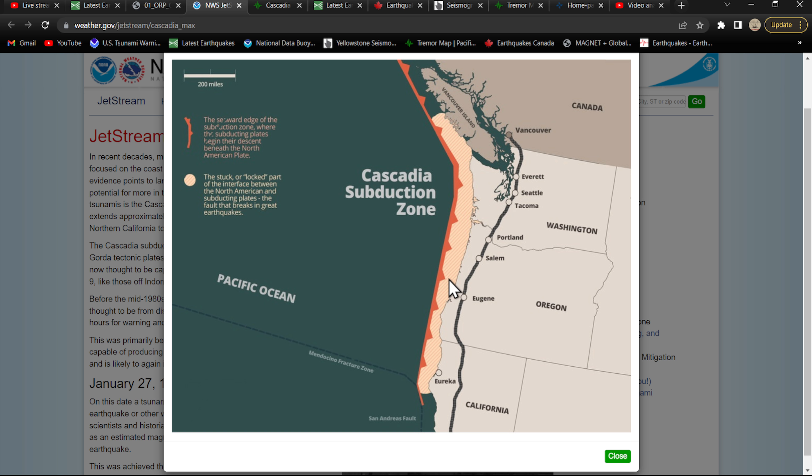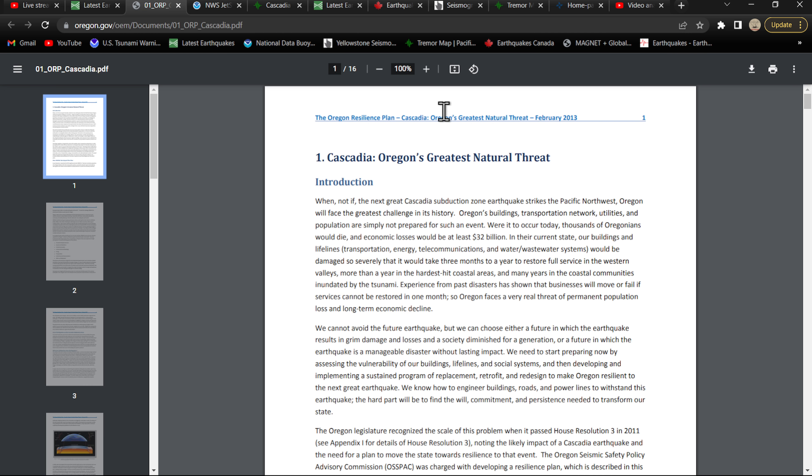A partial rupture would still create a subsequent tsunami for this region — not as much as a full-scale rupture, but definitely damaging down in Northern California and Southern Oregon. Here's the article I'm going to post — this is a very important read. I did post this up on Facebook a couple days ago. It's from the Oregon.gov Office of Emergency Services, a document from 2013 that talks about Cascadia — Oregon's greatest natural threat.